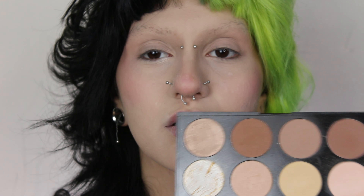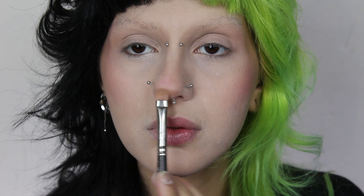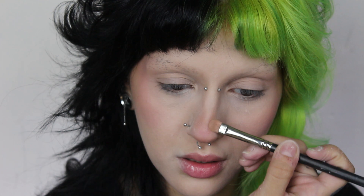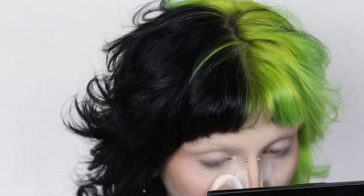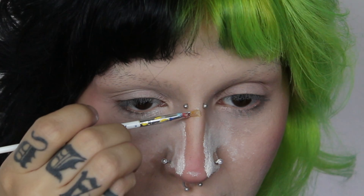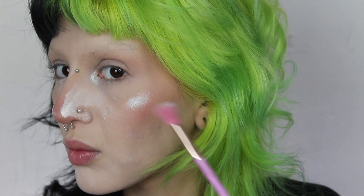Using this palette to sculpt my face even more — dimensions, colors, blush. Working on my nose. I have no idea what I'm doing with my nose contour, but it just works. I don't know how, but it just does.